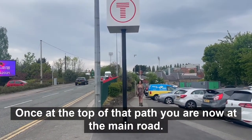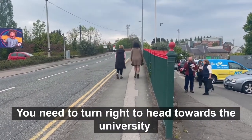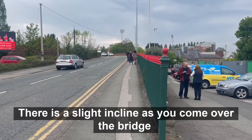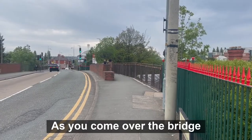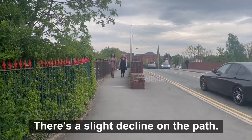Once at the top of that path you are now at the main road. You need to turn right to head towards the university. Continue down the main road. There is a slight incline as you come over the bridge and the main road here is busy. The pavement here is narrow so please take care. As you come over the bridge there is a slight decline on the path.